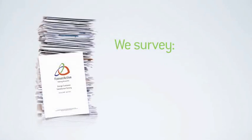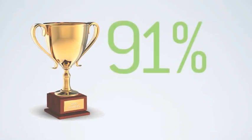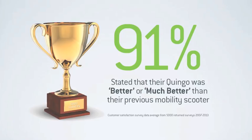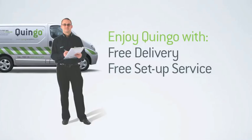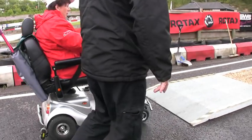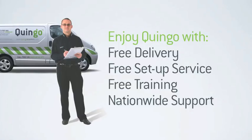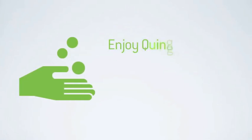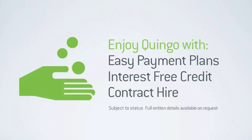Customer satisfaction is paramount, which is why we survey everybody who takes an assessment, everyone that purchases a Quingo, and even everyone that receives an engineer visit. From the surveys of those that purchased, 91% of all customers stated that their Quingo was better or much better than their previous mobility scooter. When you do become one of the thousands of happy Quingo customers, our friendly national team provide a free personal delivery and setup service. All Quingos are very easy to use with simple ergonomic controls; however, you will receive as much training as needed to feel both safe and confident. There are also many helpful payment options including easy payment plans, interest-free credit and contract hire.